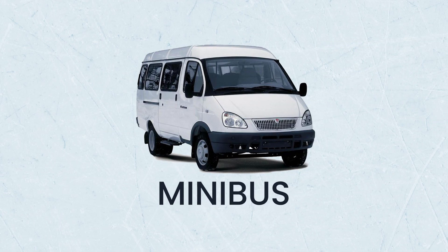Minibus: if you're looking for a vehicle that can accommodate even more passengers — perhaps you're traveling with a large group of friends or colleagues — then a minibus will do the job. This is the name given to vehicles designed to carry more than eight passengers with luggage. It's basically a van with additional seating.